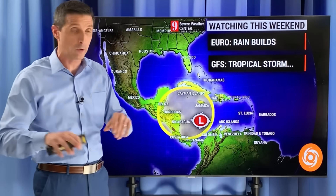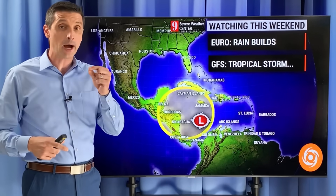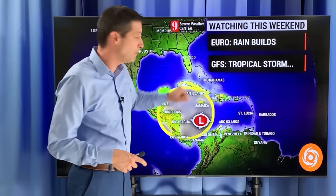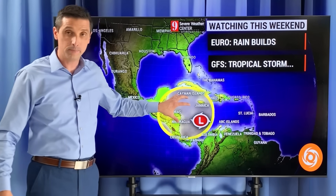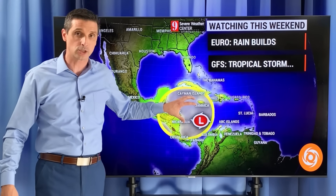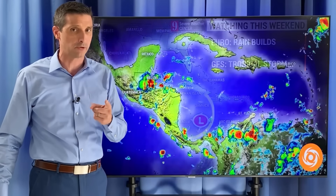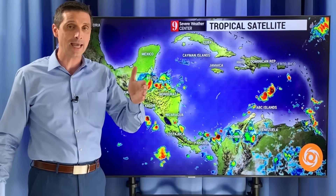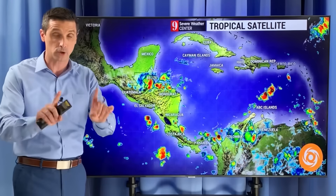Right off the bat, the European model does not show a tropical storm forming — it shows rain building. The American model, however, does have this turn into a tropical storm. This new area will be in the western Caribbean by the weekend. It hasn't developed into a tropical storm, but I want to show you some of the differences in what I'm seeing and why it is not exactly correct.